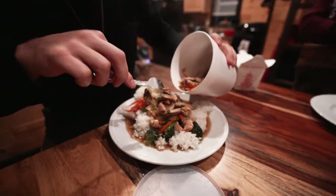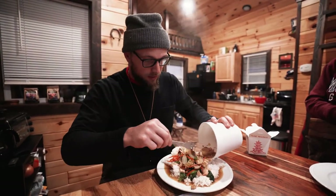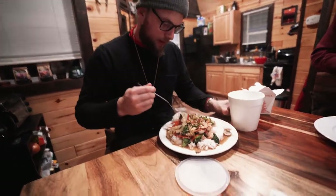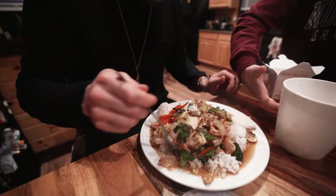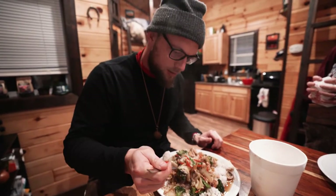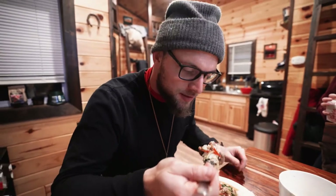This is more food than I could possibly — I mean I could eat this but I would not be happy with myself after. It doesn't fit on the plate. After you dump everything out, mix it up a little bit, then you just go right in. It's a little hot — steaming up the glasses.